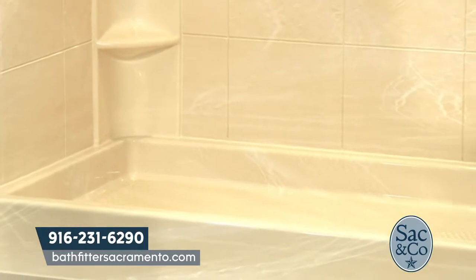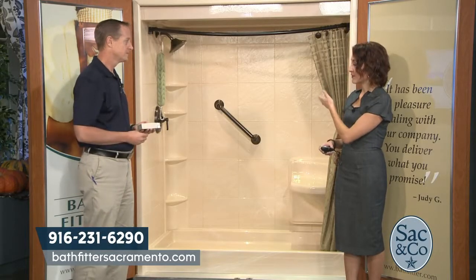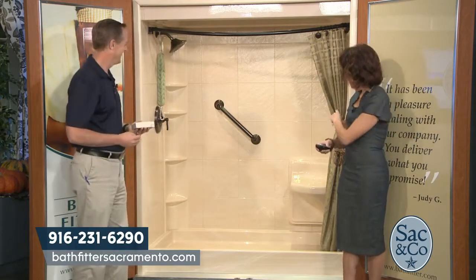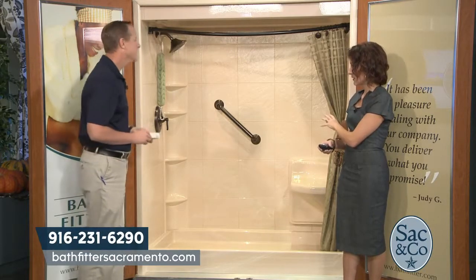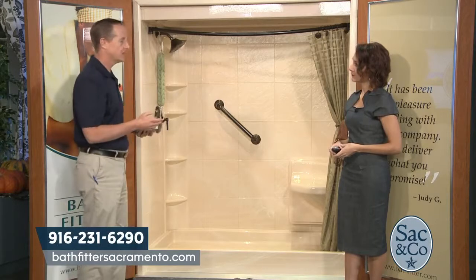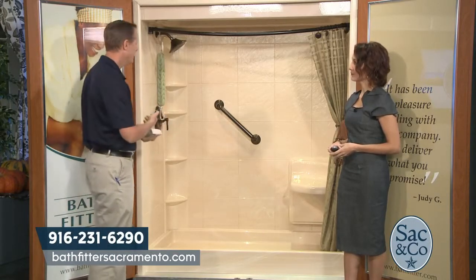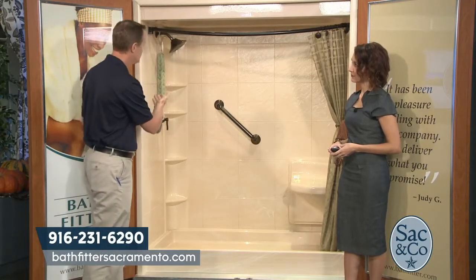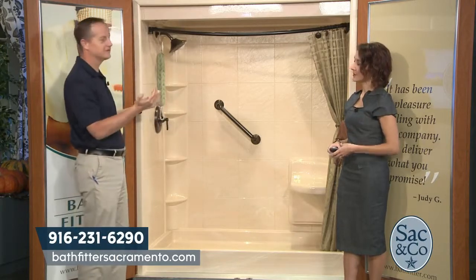This is very customized. People can pick out whatever color, any finish, any of the hardware. You can place the showerhead where you need it — if someone's taller or shorter, you want that showerhead lower. You even have some safety features. Nothing is cookie cutter. We've got ten different patterns, four different colors, seats, grab bars, shelving, tons of shelving options, different color fixtures, different types of fixtures, handhelds — sky's the limit.